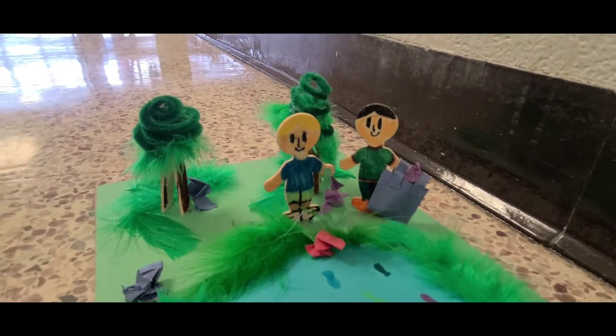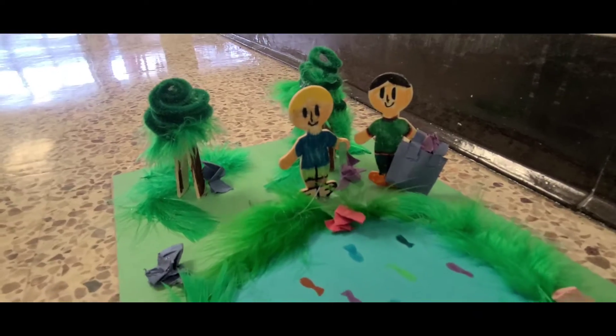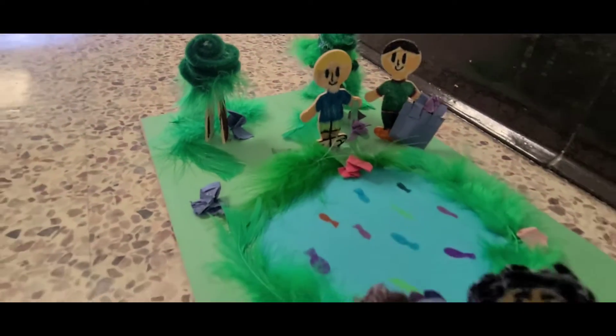Hi, my name is Aditi Gupta, and my name is Abigail Chan. Together we made this 3D model of kids picking up trash for the PTA contest.